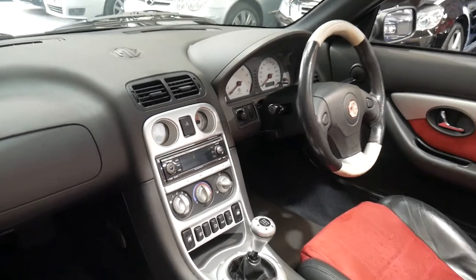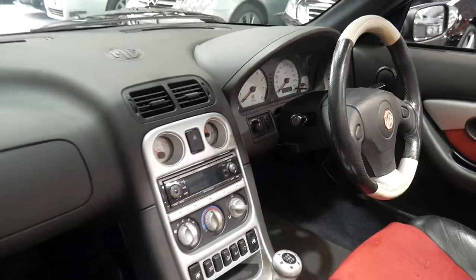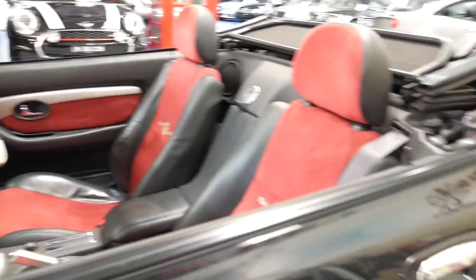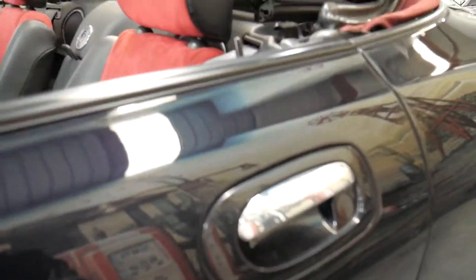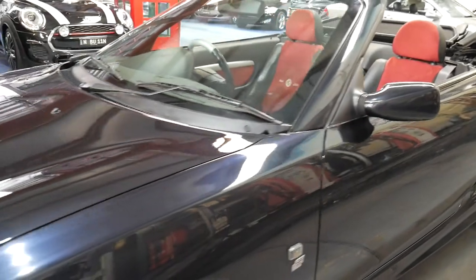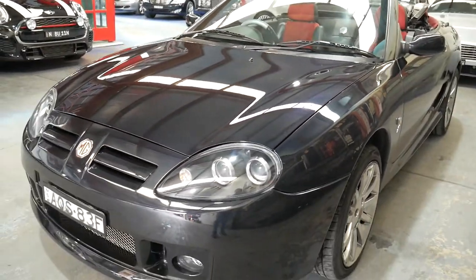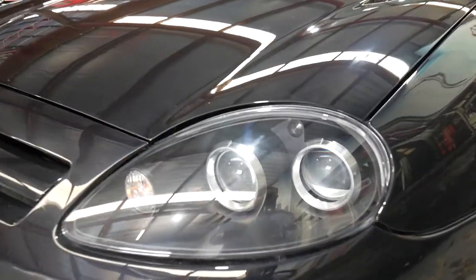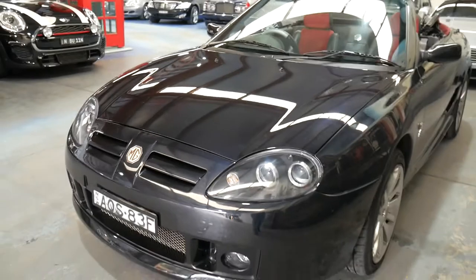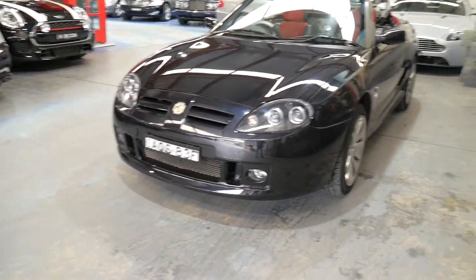It's absolutely beautiful. The air conditioning is nice and cold. It's got an upgraded sound system. The service history is excellent and really is in every way a very impressive car. It's the update as well, so it's got the much nicer headlights. The 2003-2004 really was a significant upgrade on the earlier MG TFs from the late 90s.